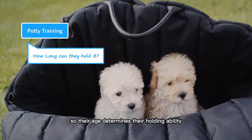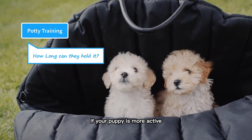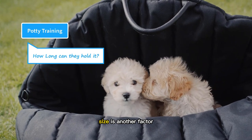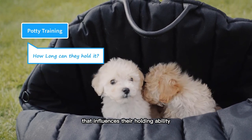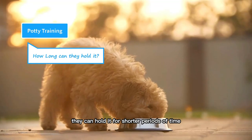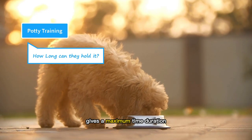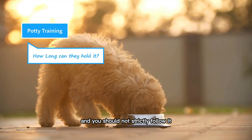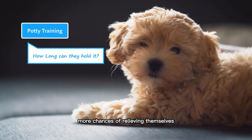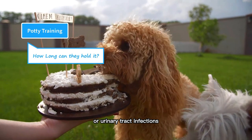Their age determines their holding ability, but along with that, the activity level also plays a role. If your puppy is more active, she will have faster bowel movements and thus more need for bathroom breaks. Size is another factor — toy-sized doodles have tiny bladders and therefore can hold it for shorter periods of time compared to large-sized doodles. The generic formula of months to hours gives a maximum time duration, and you should not strictly follow it. Instead, you should give your puppy more chances of relieving themselves. Holding it for a long time is an unhealthy practice and could lead to bladder infections or urinary tract infections.